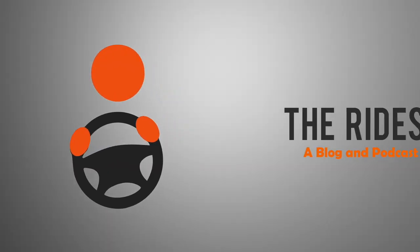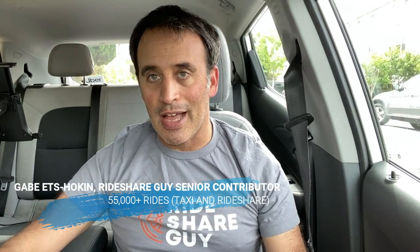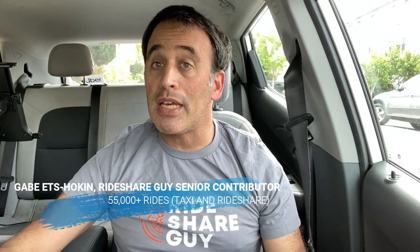If you're a new Instacart delivery person, you probably are wondering how it all work. Today we're going to teach you how to tackle an Instacart batch. Stick around after the break, and we're going to tell you everything you need to know about completing a batch for Instacart. Hi, this is Gabe Etzohken with The Rideshare Guy, and today I'm going to talk about completing an Instacart batch.